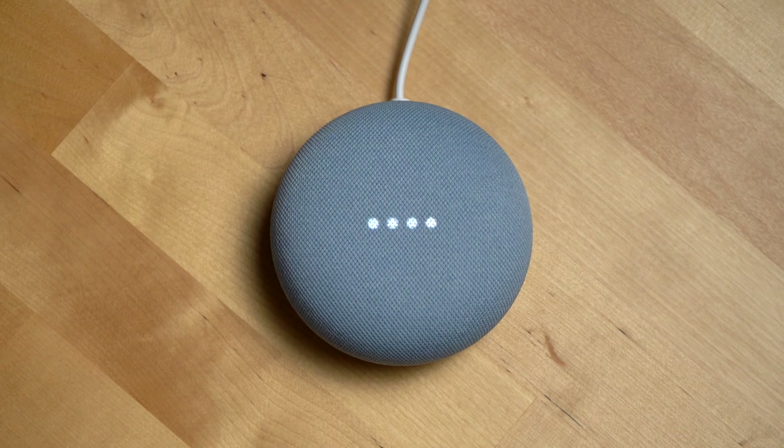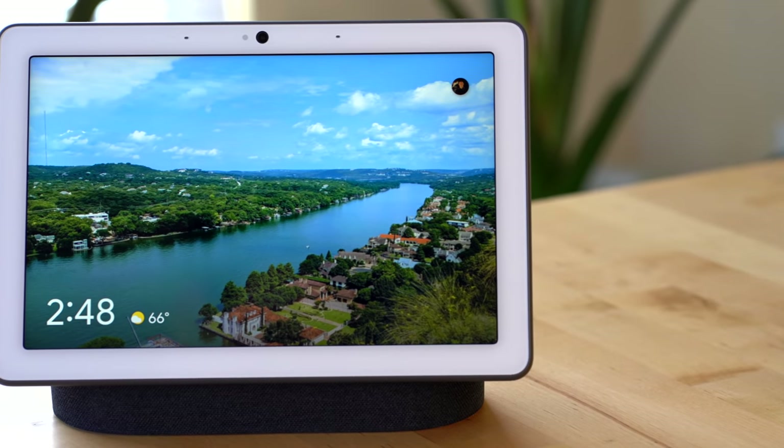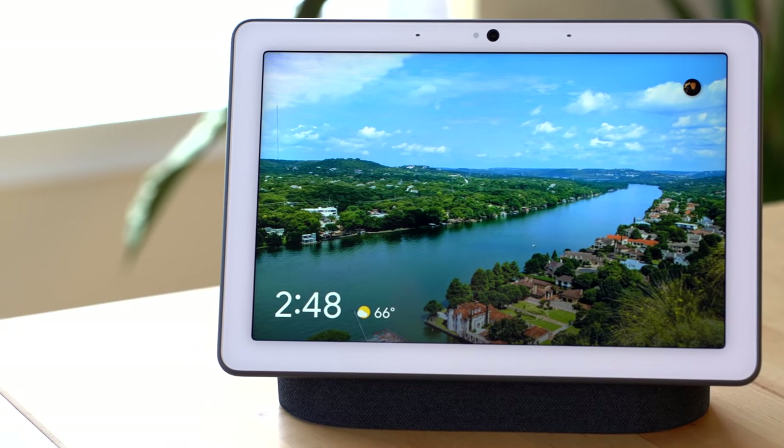Let's talk about privacy. Google has expanded the responses you'll get from the Google Assistant when you ask questions around data privacy. You can ask things like 'How do you keep my data private?' and it will explain how Google works to protect your data and keep you in control, directing you to g.co/assistant/your data. You can also ask 'Are you saving my audio recordings?' and it'll explain that audio is only saved if that setting is turned on. You can also now tell your Assistant to delete everything you said this week — previously you could only ask it to delete all recordings, not for a specific time period.